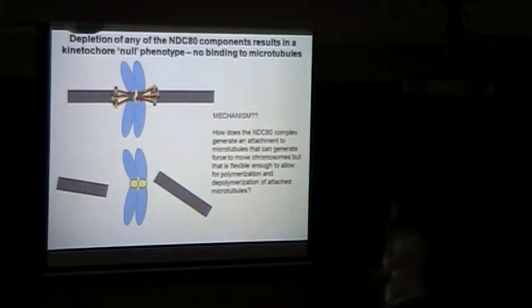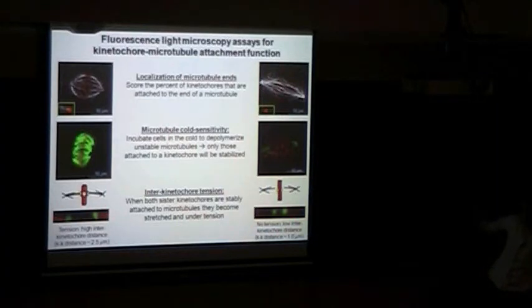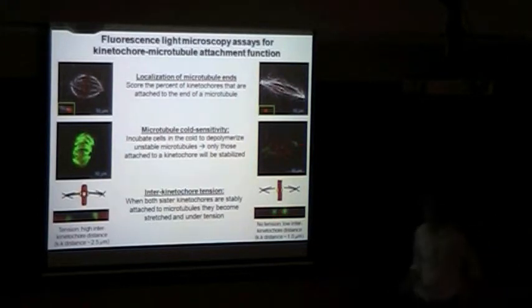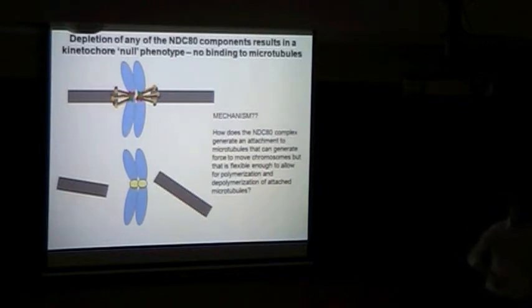Carrying out all these assays: in control cells we see nice attachment of kinetochores to microtubules, a high level of microtubule polymer, and nicely stretched kinetochores. But in HEC1-depleted cells, we see no attachment of microtubules to kinetochores, very low microtubule polymer, and very low interkinetochore distance. This tells us pretty clearly that you require this complex to generate stable kinetochore-microtubule attachments. But just because you knock something out and lose function, that tells you nothing about what the complex is doing and how it's physically attaching to microtubules — which is what we really want to know.